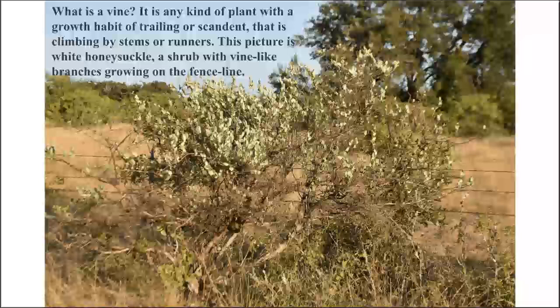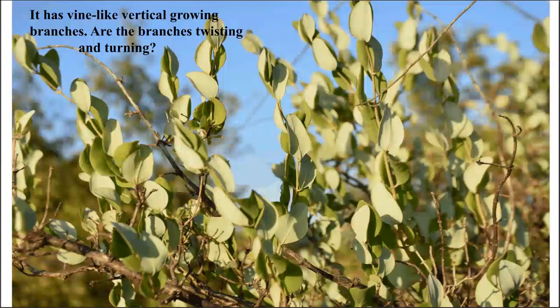Here's a picture taken in Menard County of a woody plant that looks like a vine growing on a fence — but is it? A vine is any kind of plant with a growing habit of trailing or scandent, meaning climbing by stems or runners. This picture is white honeysuckle, Lonicera albiflora — a shrub with vine-like branches growing on the fence line. Note that these stems are growing straight up and not yet twisting or locking onto the fence.